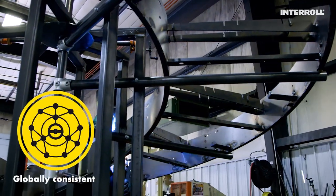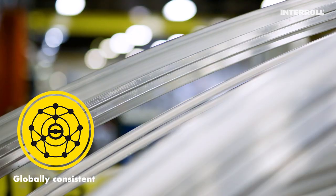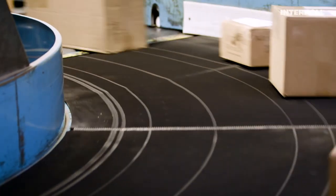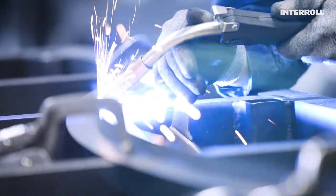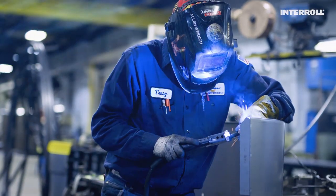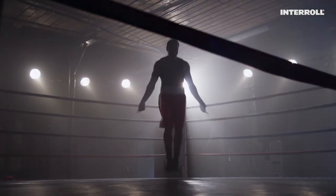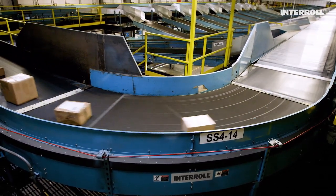Interroll also manufactures these advanced products in Asia and Europe to quickly serve regional markets. The Interroll Belt Curve is the perfect complement to Interroll's overall portfolio and satisfies customer needs everywhere. It is proven — every curve is a statement for quality and is seriously tested. Your requirements might be tough, but this curve is tougher.